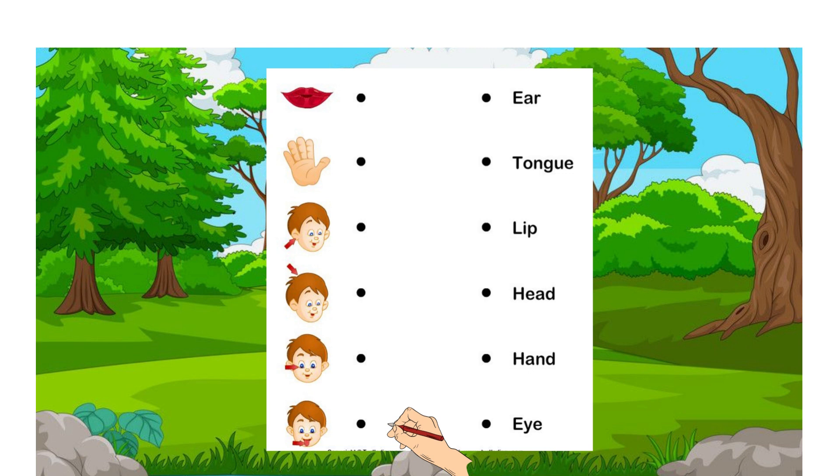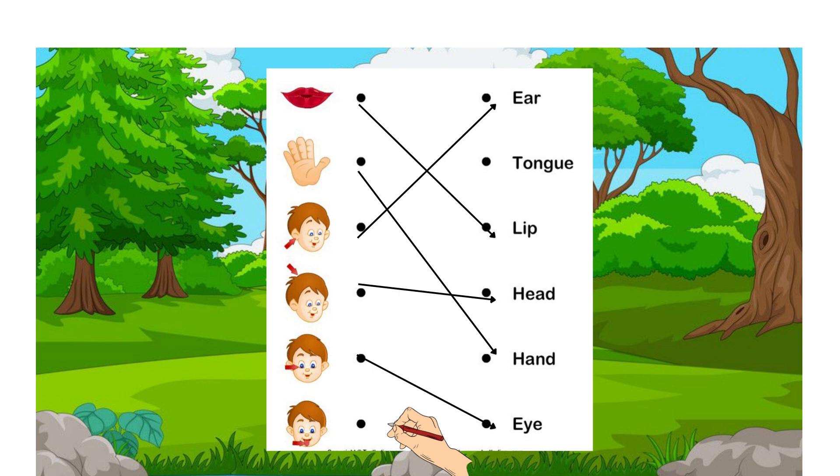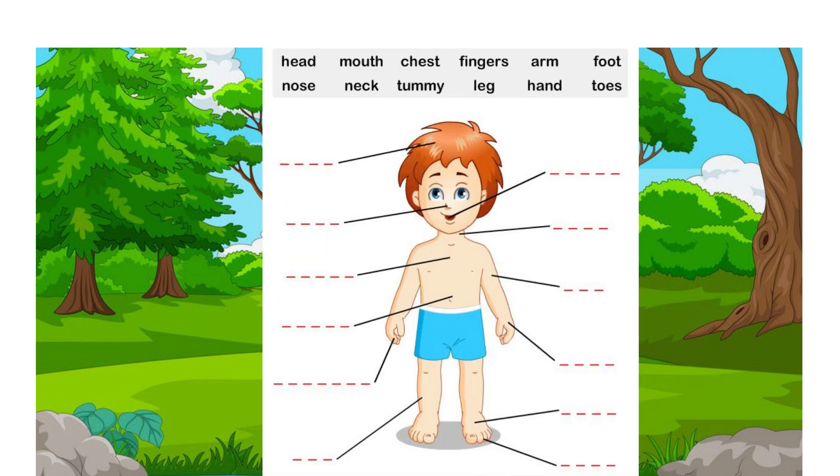Lip — second, hand — yes, correct! Third one, ear. Fourth, head. Fifth, eye. Last one, tongue — yes! Just try to feel it.